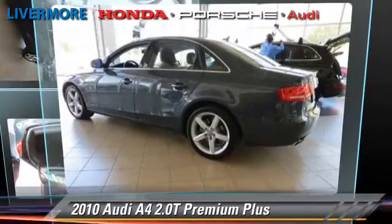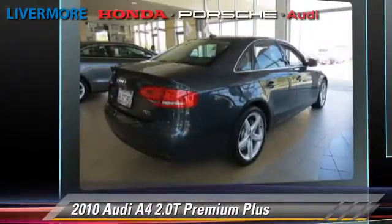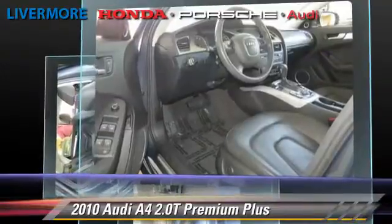The 2010 Audi A4 2.0T, powered by a 2-liter 4-cylinder engine with a 6-speed automatic transmission. This vehicle, with fewer than 20,000 miles on the odometer, gets up to 27 miles per gallon.